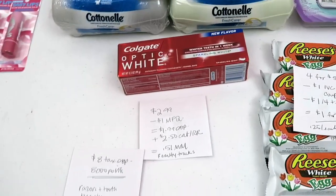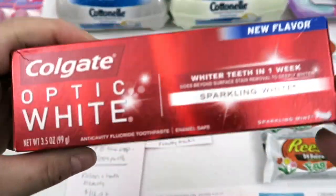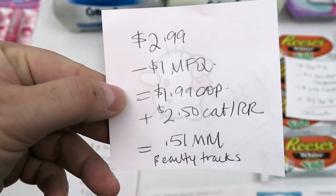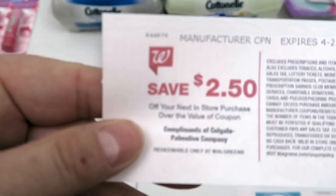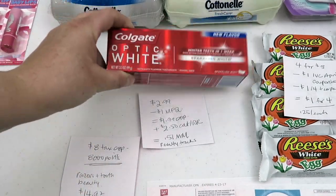The next item is Colgate Optic White Sparkling White — this guy actually has coupons inside the box. It was $2.99; I had a dollar manufacturer coupon, so $1.99 out of pocket. Then I got back a $2.50 Catalina, making this a 51-cent moneymaker. And this also tracks for beauty, so that's awesome.